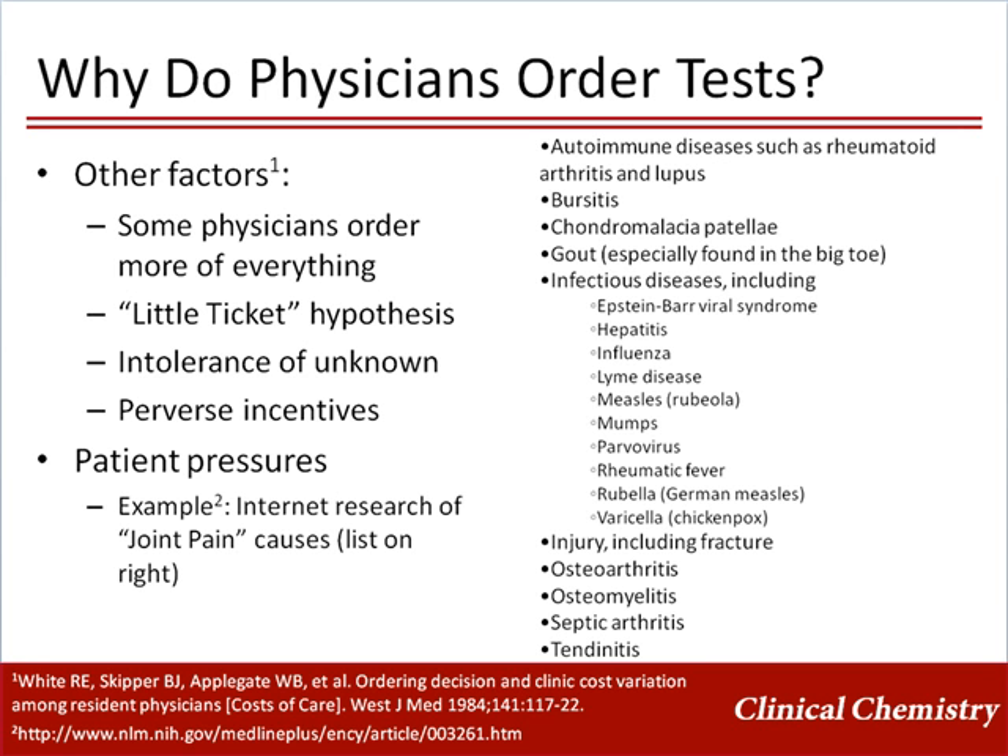Reasons for this could be the "little ticket hypothesis," meaning that some people consider laboratory tests to be a small or trivial expense; that some physicians are less comfortable with not knowing as much about patients as possible; or that some physicians have financial incentives that reward them for excessive testing.